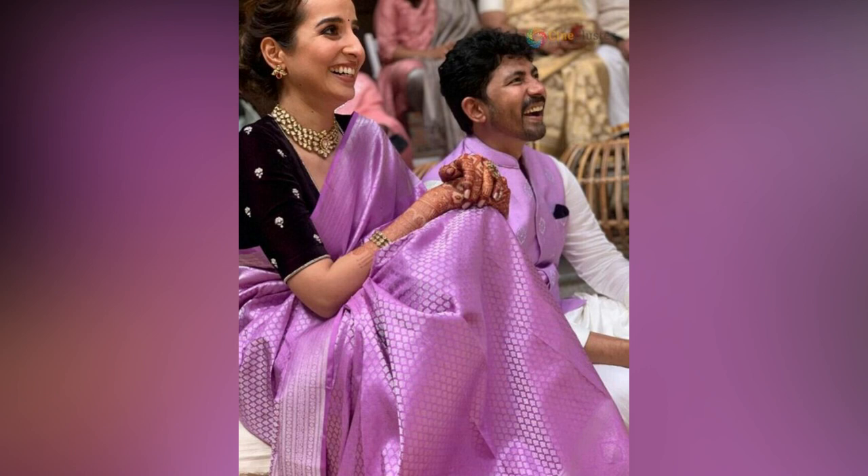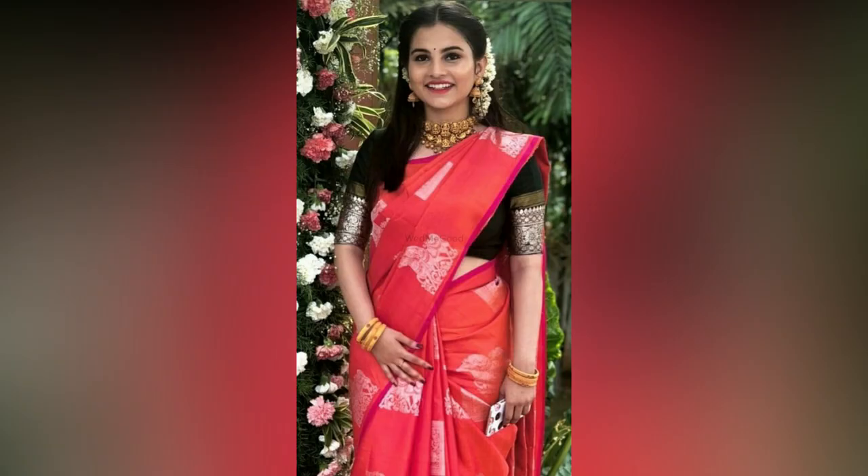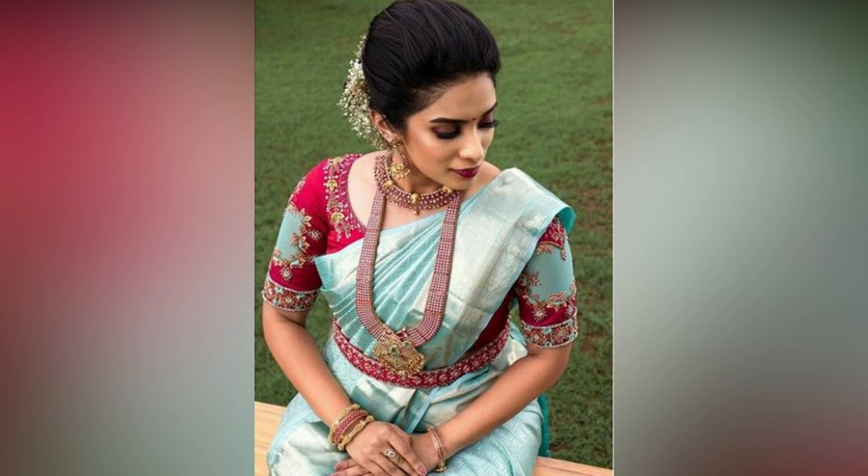Punchy border and big border saris are always the most wanted collection by women. In some places, people look for borderless saris for a change. If you are one such person and in hunt for borderless silk sari styling, here are some inspirations.